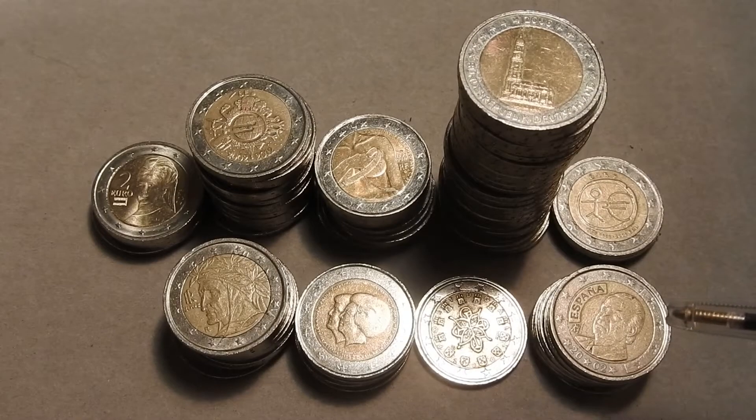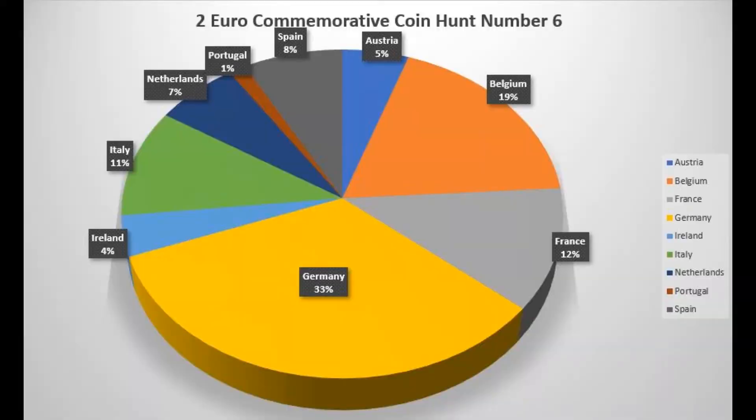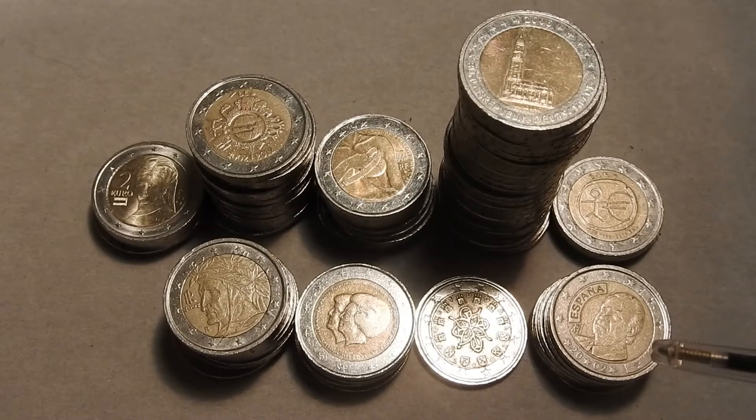Germany is number 1 again. Belgium is number 2 just like in the previous video. I live in the Netherlands and it's funny that our country isn't among the top 3 — it has only 5 coins. But that's how things can go.